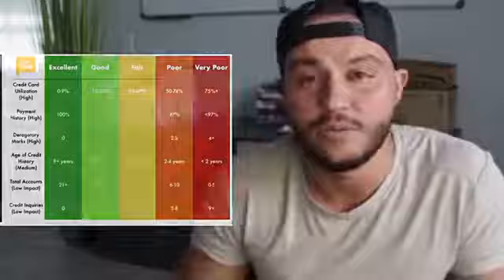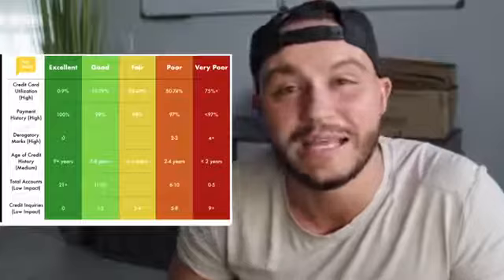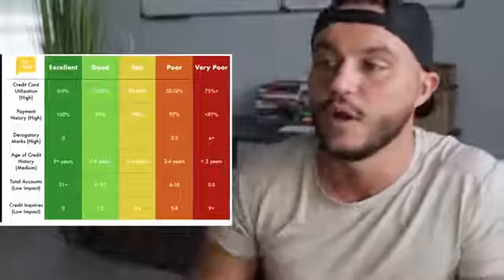Next is payment history, which is also ranked very high. Ideally, you want to make every single payment on time. There's a caveat though — sometimes credit card companies have a grace period before a missed payment actually goes on your credit report, so find out how long that grace period is. Making 100% of payments on time puts you in excellent. 99% is good, 98% is fair, and 97% or less is very poor — that's not a lot of wiggle room. Late payments will destroy this section of your credit score.